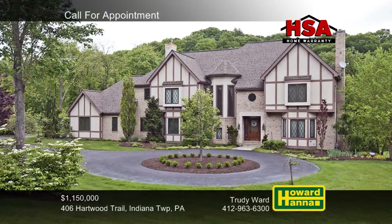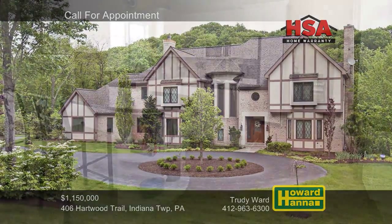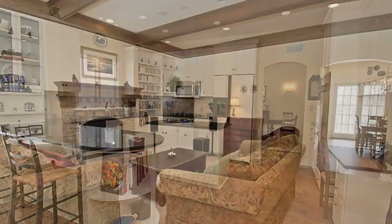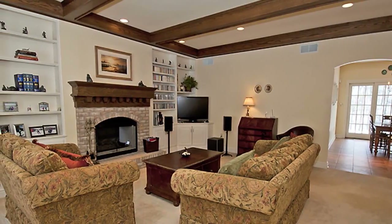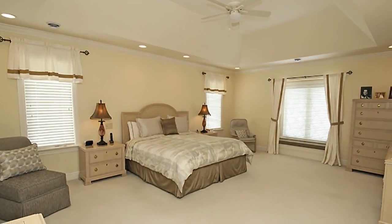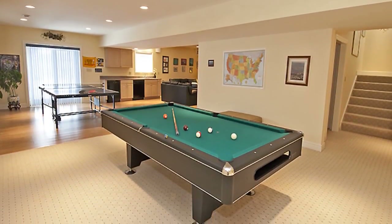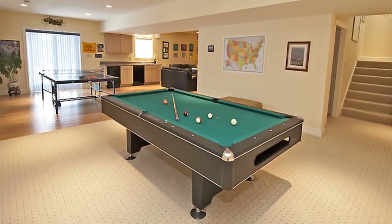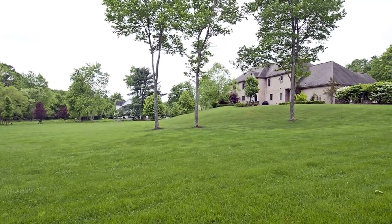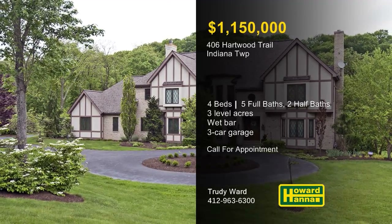Perched atop three-level acres in Indiana Township, this four-bedroom Tudor residence with five full and two half-baths has been kept in mint condition. The kitchen is a well-appointed workspace with an island, a wet bar, and doors out to the back patio. A beamed ceiling crosses above the family room, where built-in shelves stand beside the first of two fireplaces. The master suite is one of four upper-level bedrooms, each of which has its own full bath and walk-in closet. The finished lower level is ideal for entertaining, thanks to a sink, a beverage refrigerator, and a dishwasher. The private patio looks out across three acres in the Manor at Heartwood, and a three-car garage provides ample parking. Contact Trudy Ward to arrange a personal tour.